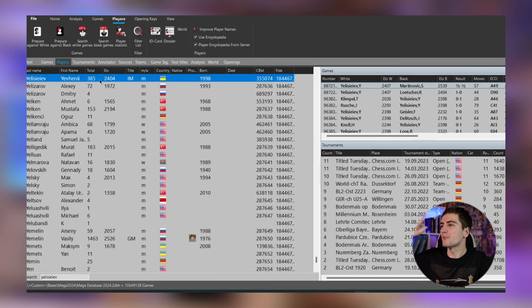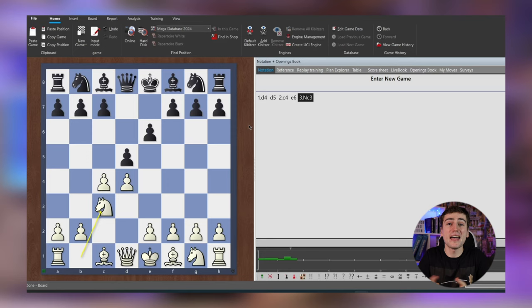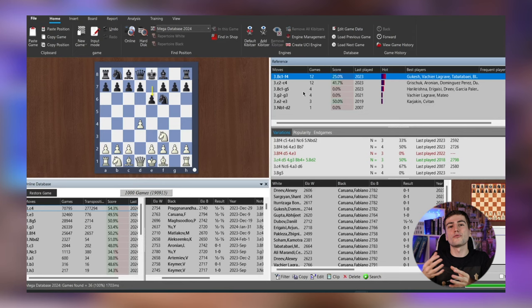I have tested this program for a month now. I've used it to prepare for my tournaments, so I really have some practical experience and I'm ready to share it with you so you can have your own opinion and decide whether it's something for you or not.